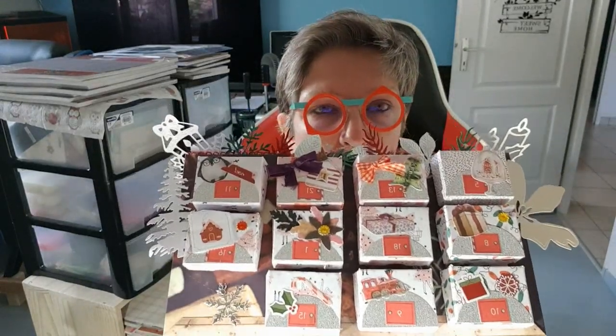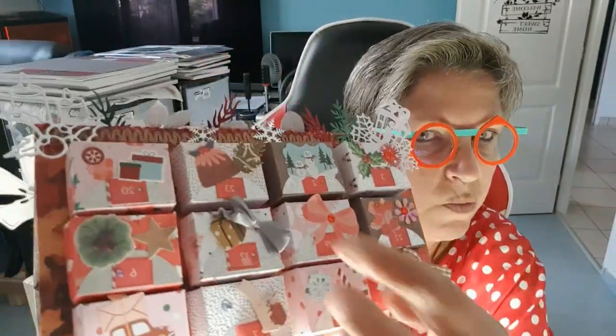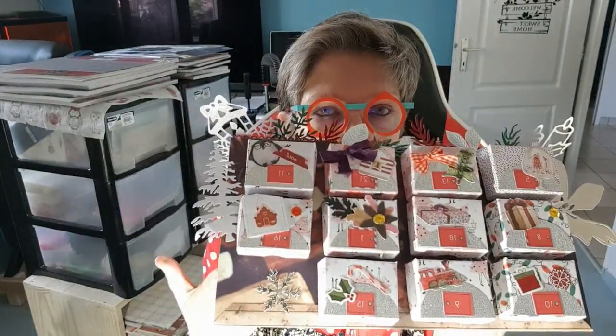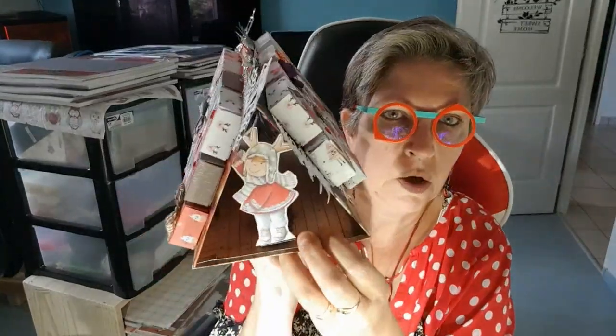Mais où est le numéro 24 ? Il n'y a pas de numéro 24 visible. Moi, je mets toujours les petits numéros dans le désordre — je ne mets pas 1, 2, 3, 4 dans l'ordre. Comme ça, on s'amuse à les chercher partout. Le numéro 24, il n'y est pas, les filles.